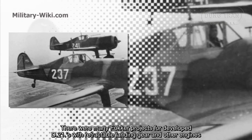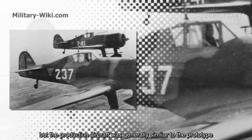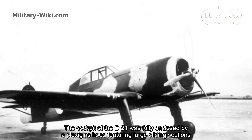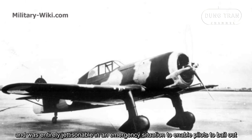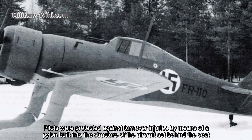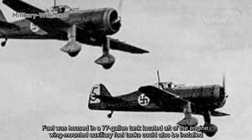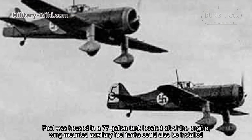There were many Fokker projects for developed D21s with retractable landing gear and other engines, but the production aircraft was generally similar to the prototype. The cockpit of the D21 was fully enclosed by a plexiglas hood featuring large sliding sections and was entirely jettisoning in an emergency situation to enable pilots to bail out. Pilots were protected against turnover injuries by means of a pillar built into the structure of the aircraft set behind the seat. Fuel was housed in a 77-gallon tank located ahead of the engine, with wing-mounted auxiliary fuel tanks that could also be installed.